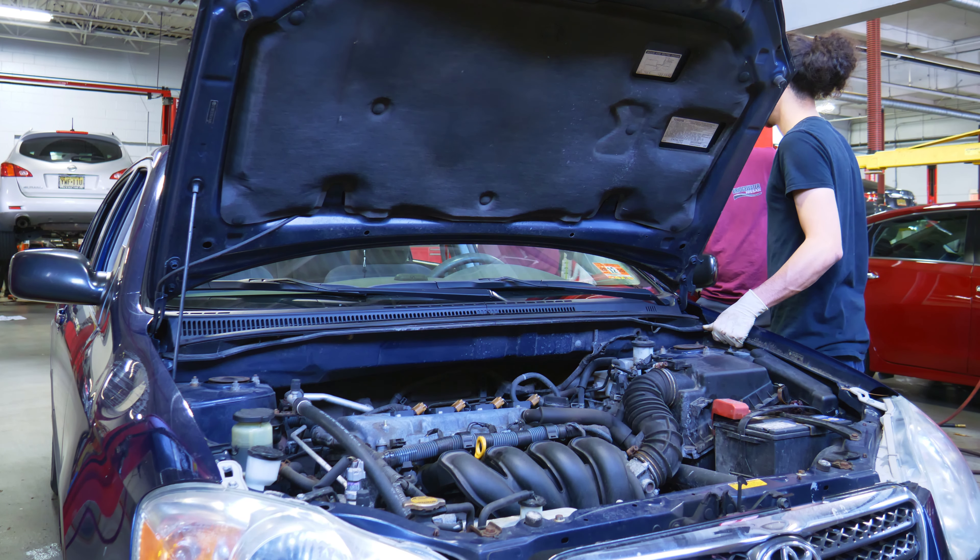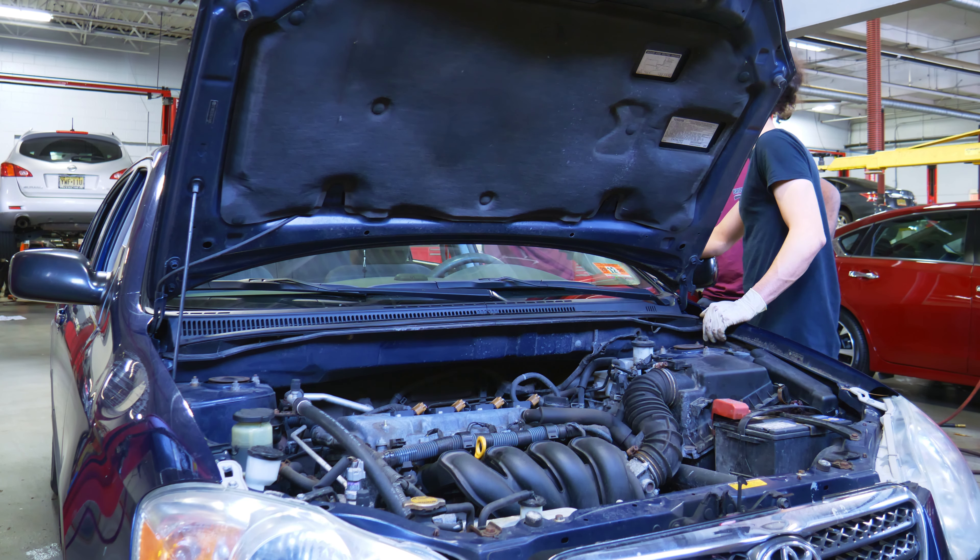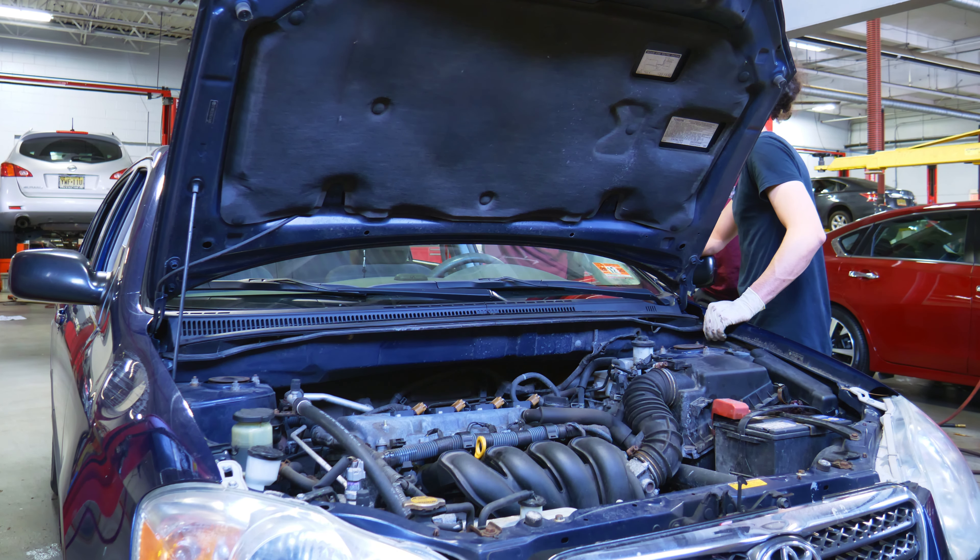I leaned on the engine to poke around and see if anything obvious stood out - and the car stalled. That's a good thing; it means we're getting somewhere. It blew a different fuse this time - an EFI fuse. I put another circuit breaker on that fuse and got the car running again. This time I jiggled the harness and sure enough it stalled again. We're getting close.